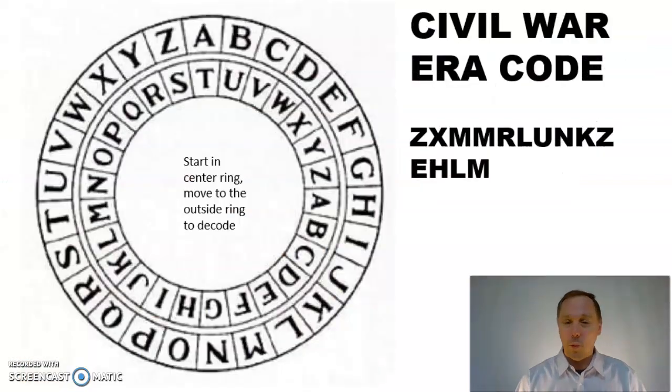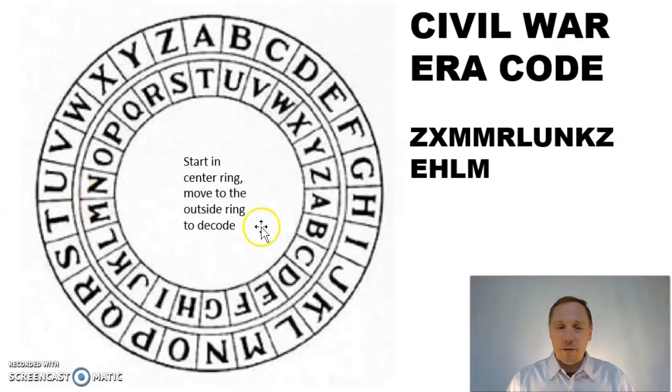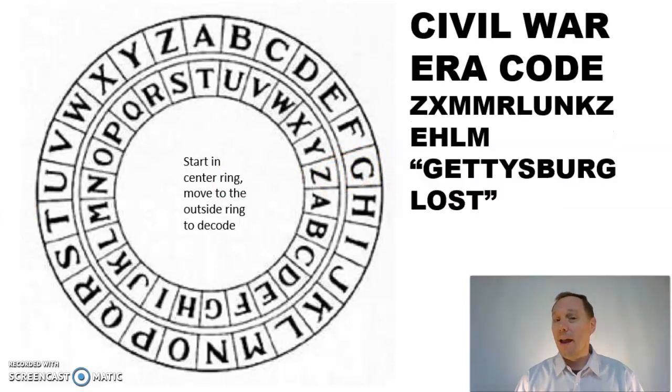Here is an old Civil War era code. Let's see if you can solve this one. Start in the center ring and work your way out. The first letter of the code is Z, so I find Z on here and that codes to a G. Push pause on the video and see if you can figure it out. And it solves to: Gettysburg Lost.